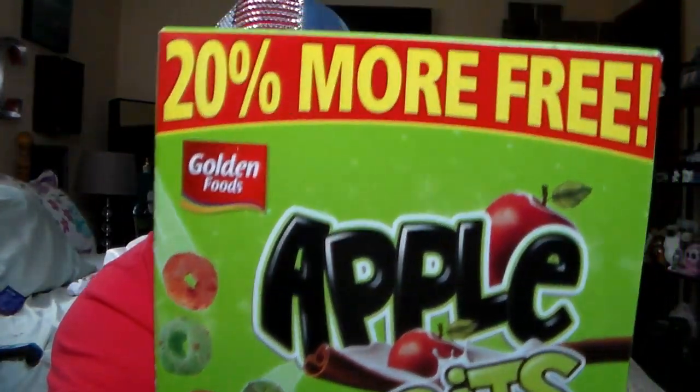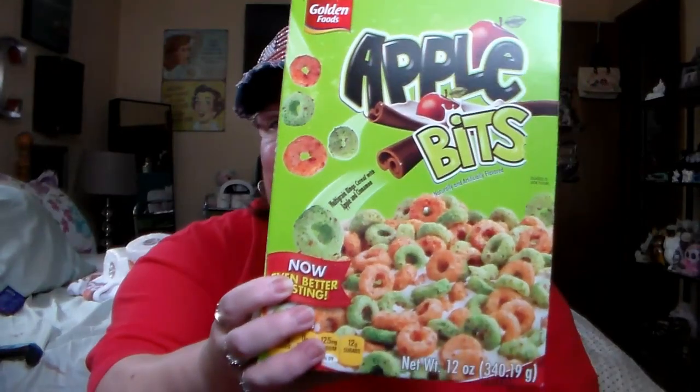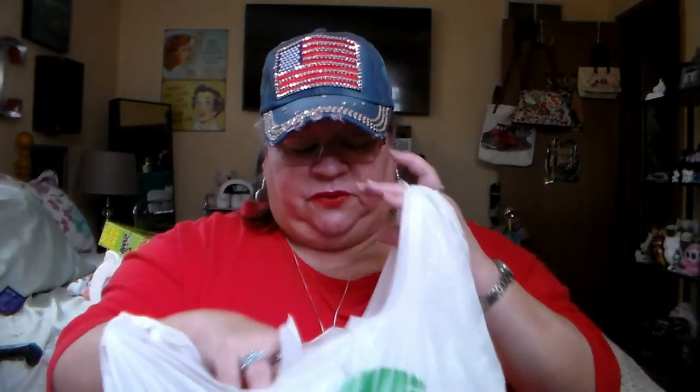The hubby wanted this — 20% more free. He said, oh look, they look just like Apple Jacks, and it's a great big box for a dollar. He eats cereal but he does not eat it with milk — he likes to just eat it dry like a snack. That's just his thing. So he got himself that.